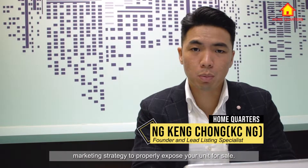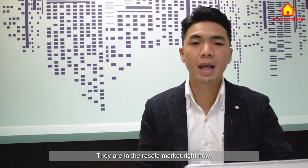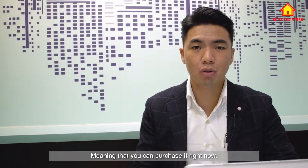Hi everyone, my name is Casey from Home Quarters. At Home Quarters, we specialize in customized marketing strategy to properly expose your unit for sale. In this episode, we'll talk about three different condominium units in Singapore that are in the resale market right now, meaning that you can purchase them right now.